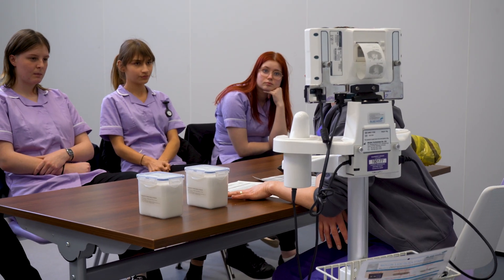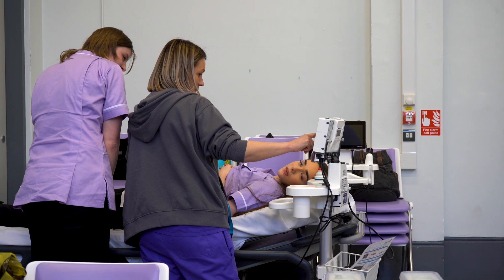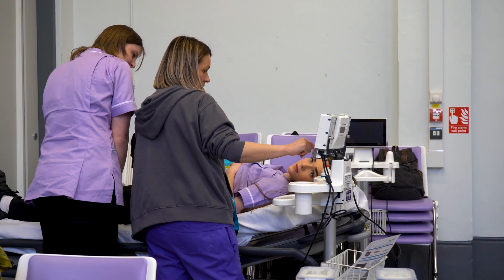It gave me an insight into what the role of a nurse actually is and how much they provide to patients. It also gave me an overview of what the nurse is actually going through.